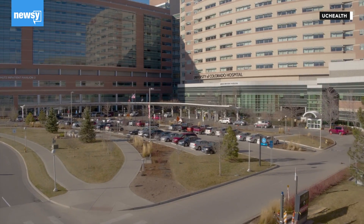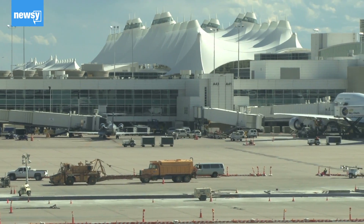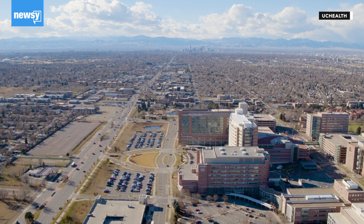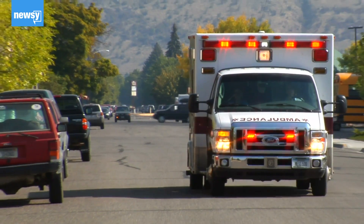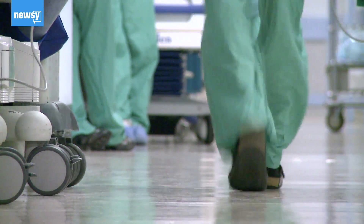The University of Colorado Hospital's biocontainment unit runs annual drills to stay prepared. We have one coming up in April where we're actually going to practice the transfer of a highly infectious disease patient from an airport in the state to our biocontainment unit here — practicing how we transfer safely, how we protect people en route, and how we care for the vehicles that transported the patient.